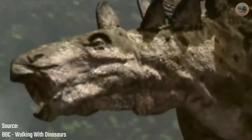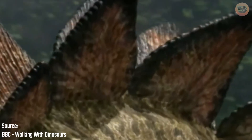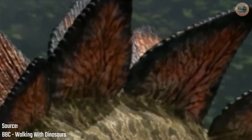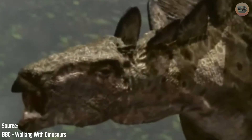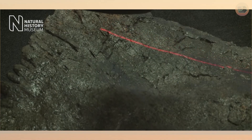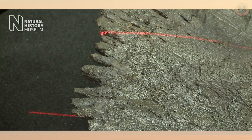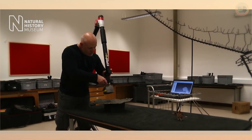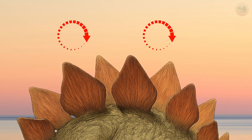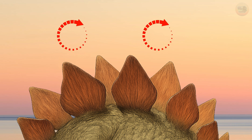Some scientists believe that the plates were used for display. They might have flushed red with blood when the animal was excited or threatened, like a built-in warning flag — flashy enough to intimidate predators or maybe even attract a mate. Another theory suggests thermoregulation: with that network of blood vessels, the plates might have worked like solar panels, absorbing heat when the animal was cold or radiating it off in the shade — a walking, grazing temperature control system.